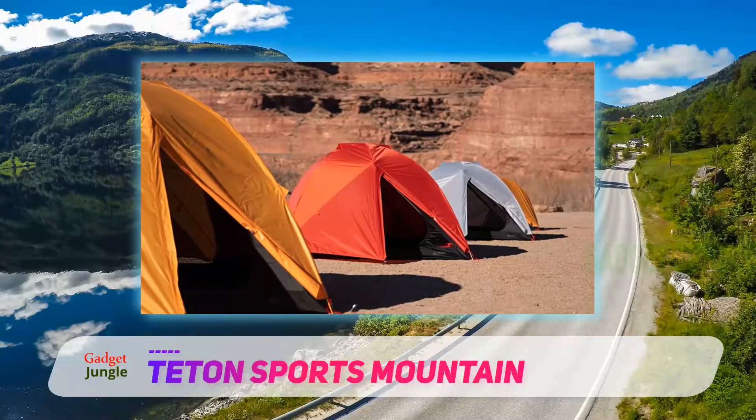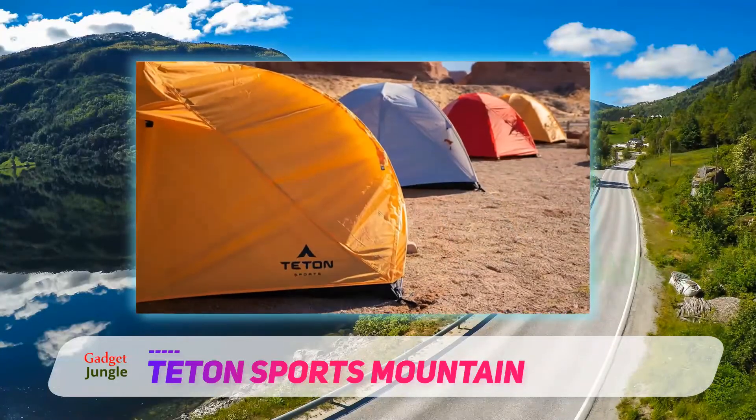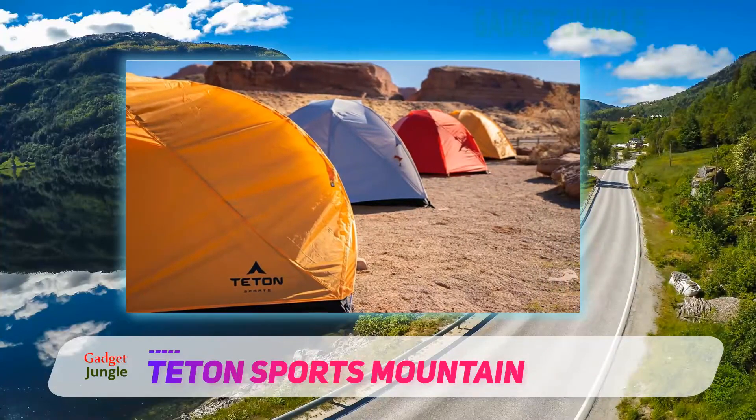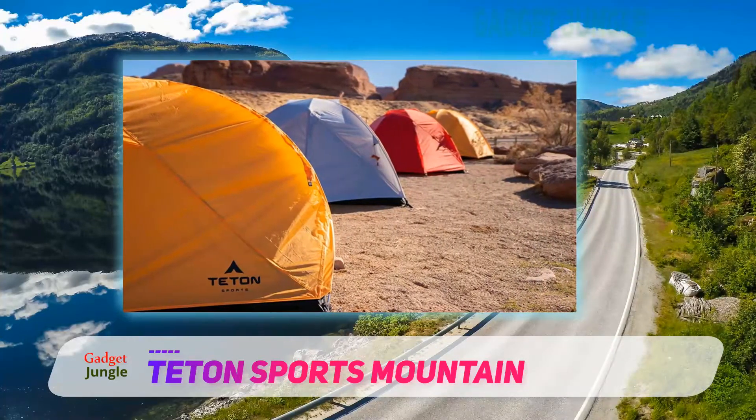The 3000 millimeter waterproof rainfly protects you well from the elements, while the bathtub floor keeps you dry once you're inside. There is a handy gear loft that gives you ample storage space in the ceiling.